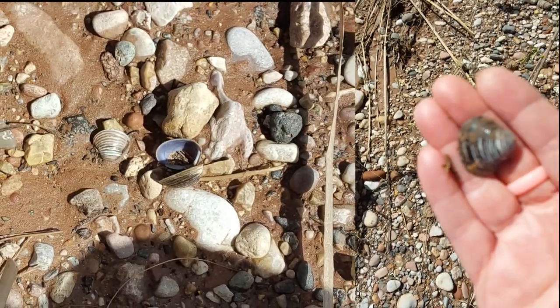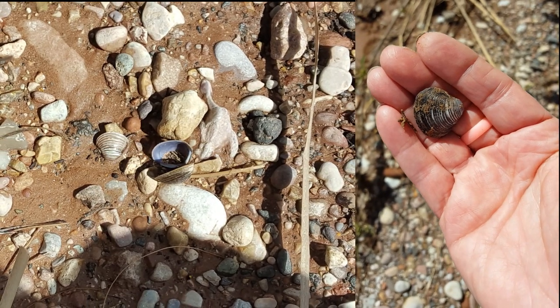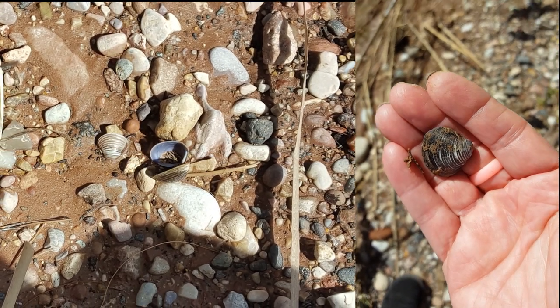Finding all these shells — they look like seashells. I don't know what they're doing here, but pretty interesting.